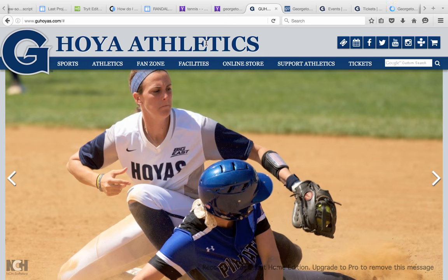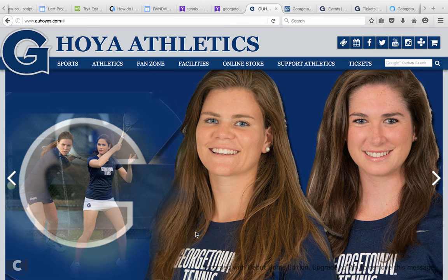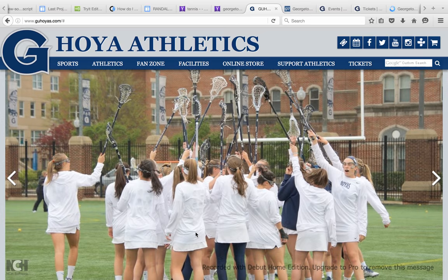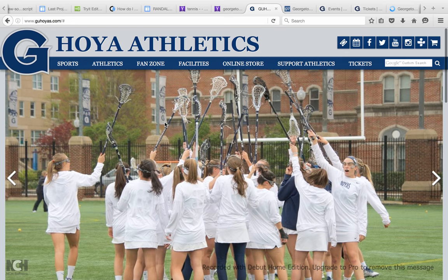Right now I'm on the home page for Hoya Athletics, and there's a lot of cool things that you can find, search for, and discover on this website. I'm going to give you a rundown of everything that's here and tell you the best ways to utilize it and use it to your advantage.